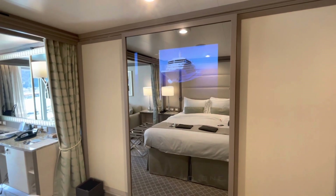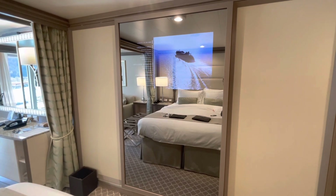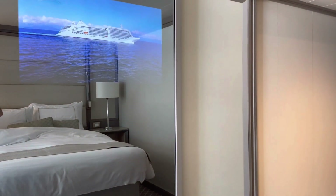As you can see, they have two televisions and they're built into the mirrors, which gives it a nice contemporary feel. Pretty cool feature in all of the suites.